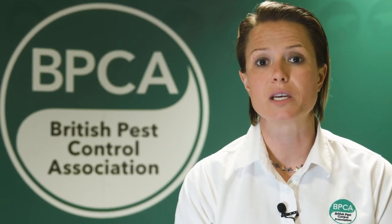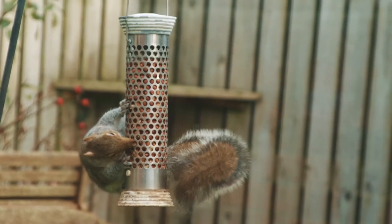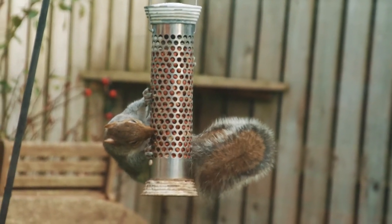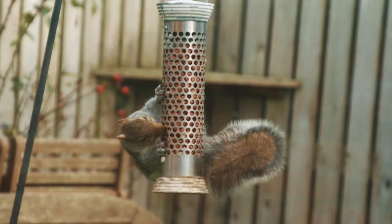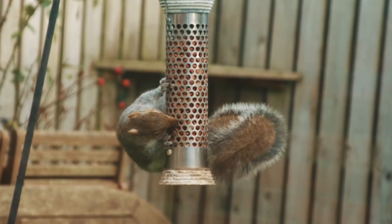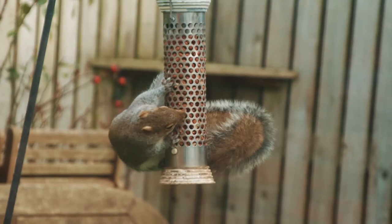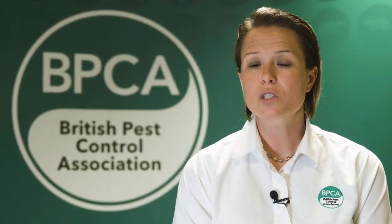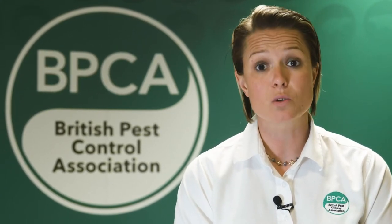Another way to prevent grey squirrels from causing too much of a problem is to consider their food source. If you feed the birds and put out bread or seeds, squirrels will be particularly interested in this. If you can purchase a squirrel-proof bird table, that would be a great way to help prevent squirrels accessing any food source on your property. You may see grey squirrels in your garden quite often, but if you start to hear particularly loud noises within the attic space, you might need to consider that those squirrels may have got access and you could possibly have an infestation.